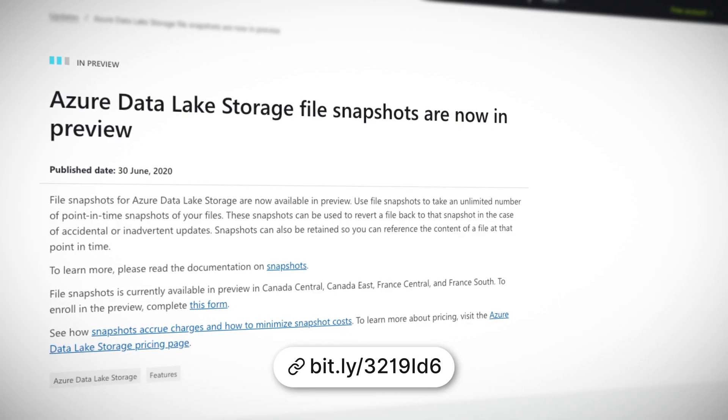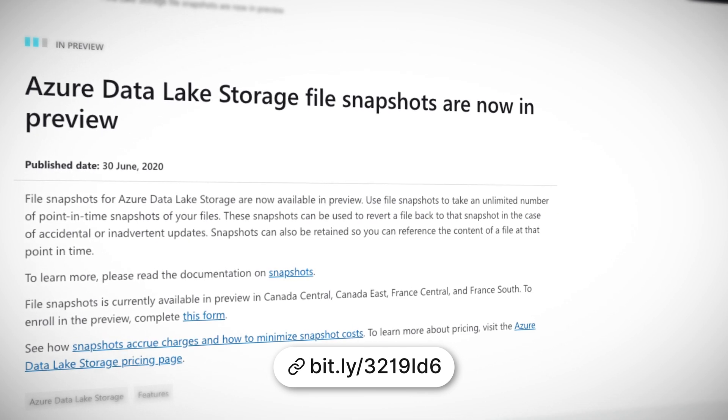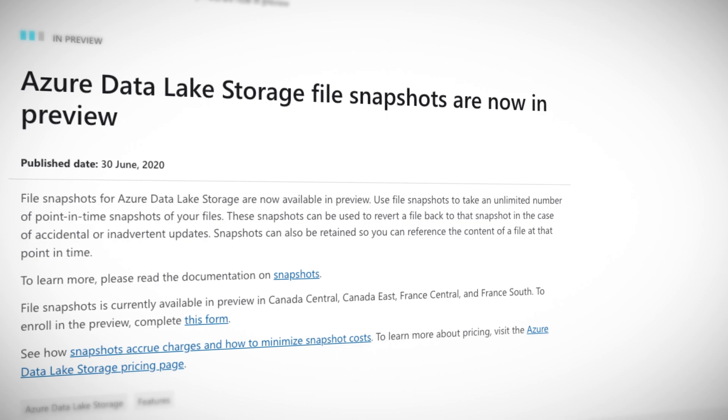File snapshots are now available in preview. Use these to take an unlimited number of point-in-time snapshots of your files. These snapshots can be used to revert a file back to that snapshot in the case of accidental or inadvertent updates, such as Steven editing the wrong file of the show. Static websites are now also in preview — use a static website to directly host static content from Azure Data Lake storage and view that site content from a browser by using the public URL of that website. A feature that standard Azure storage has had for quite a while now.